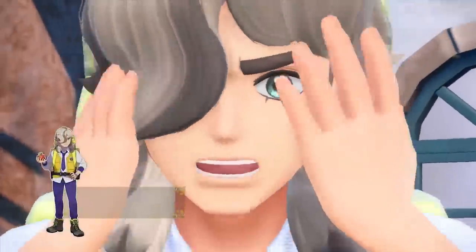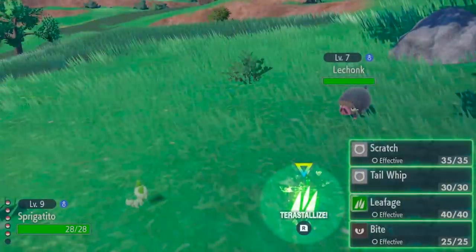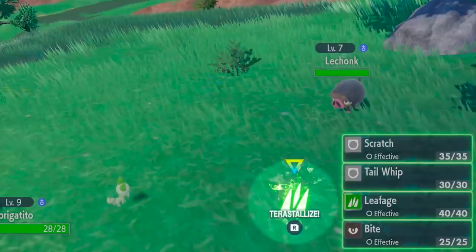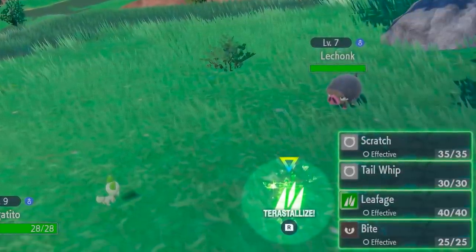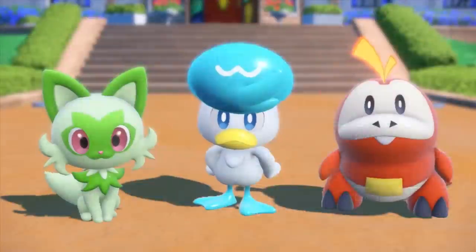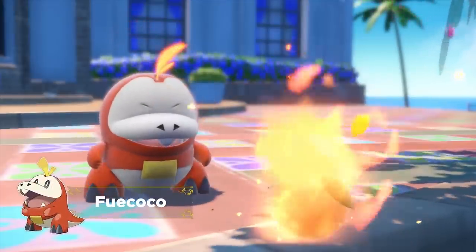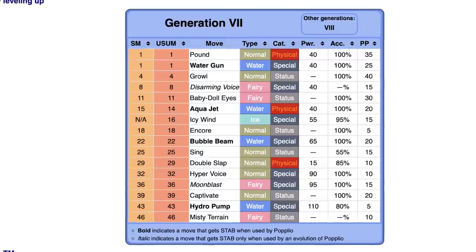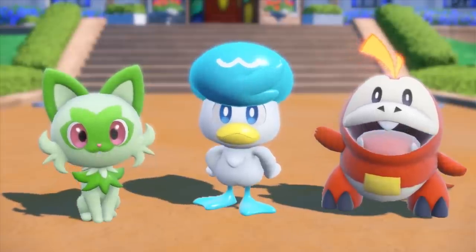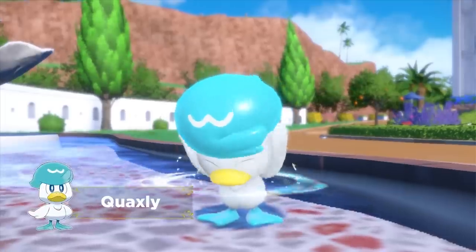One interesting detail shown off in this trailer that could potentially have bigger implications is that during a battle sequence with Sprigatito, Sprigatito was shown to know the move Bite at an early level. This makes sense because it's a cat Pokemon, but this could also be an indicator — given that Bite is a Dark-type move — that Sprigatito might be evolving into a Grass-Dark-type Pokemon. This has also proven true with other Pokemon and the early moves they've learned, such as Popplio learning a Fairy-type move early and evolving into a Water-Fairy-type Pokemon, so we'll have to keep an eye on this.